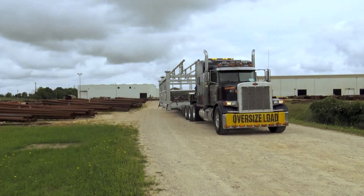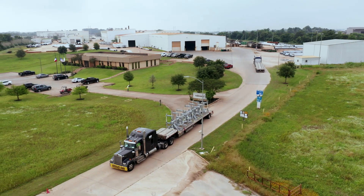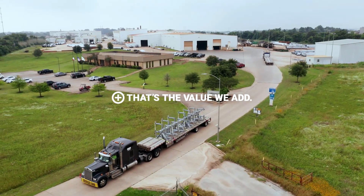At Valmont Utility, we're doing more to help our customers do more — more quickly, cost-effectively, and safely. That's the value we add.